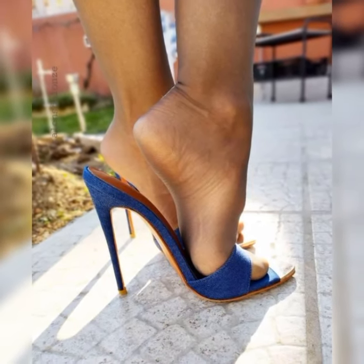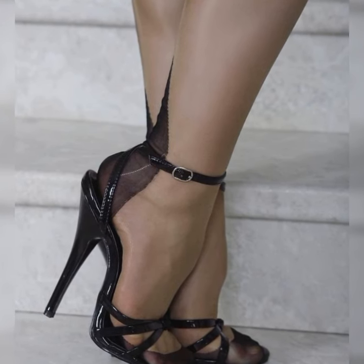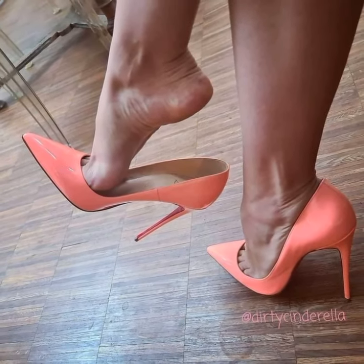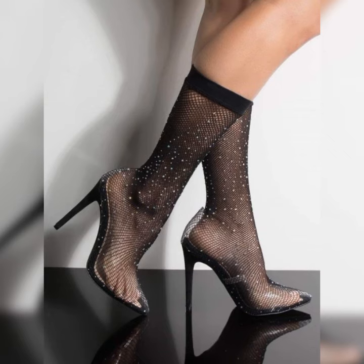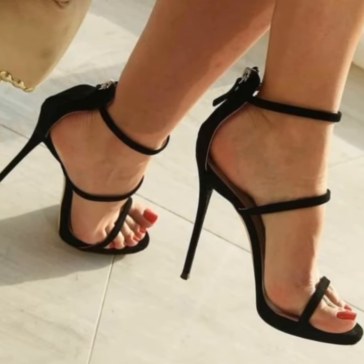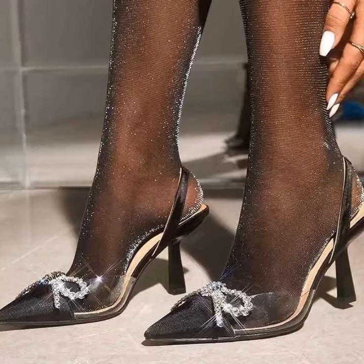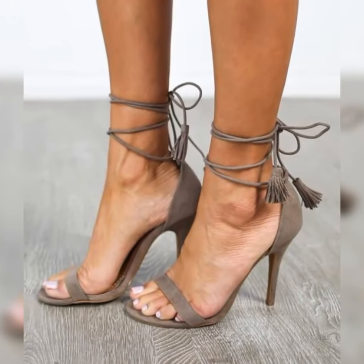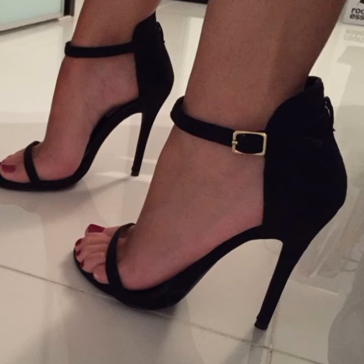But it's not just about looks — comfort too. Designers have worked tirelessly to ensure that these high heel sandals are not only stylish but also comfortable to wear. From cushioned insoles to adjustable straps, you can strut your stuff without sacrificing comfort.